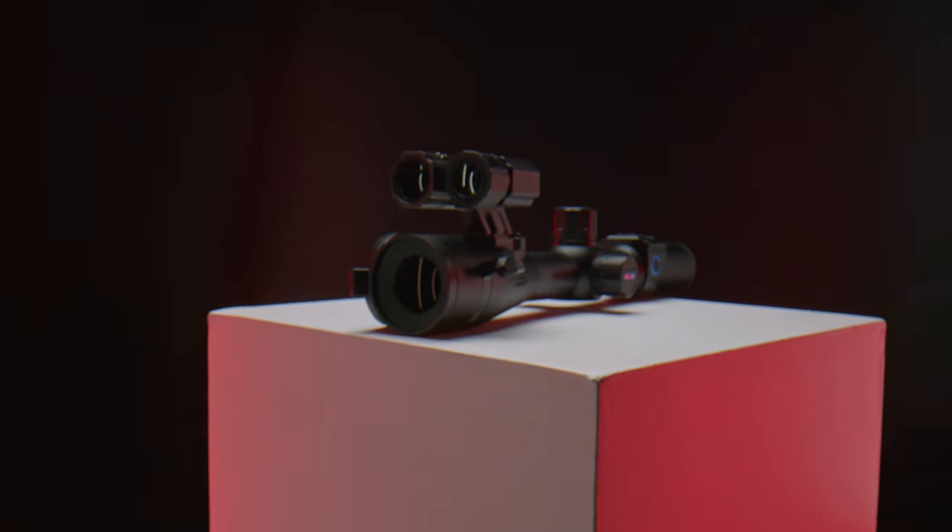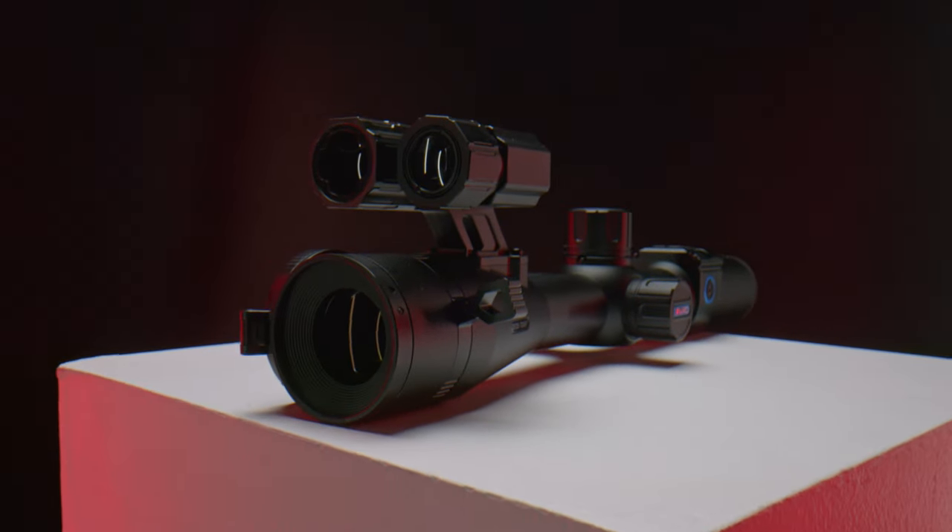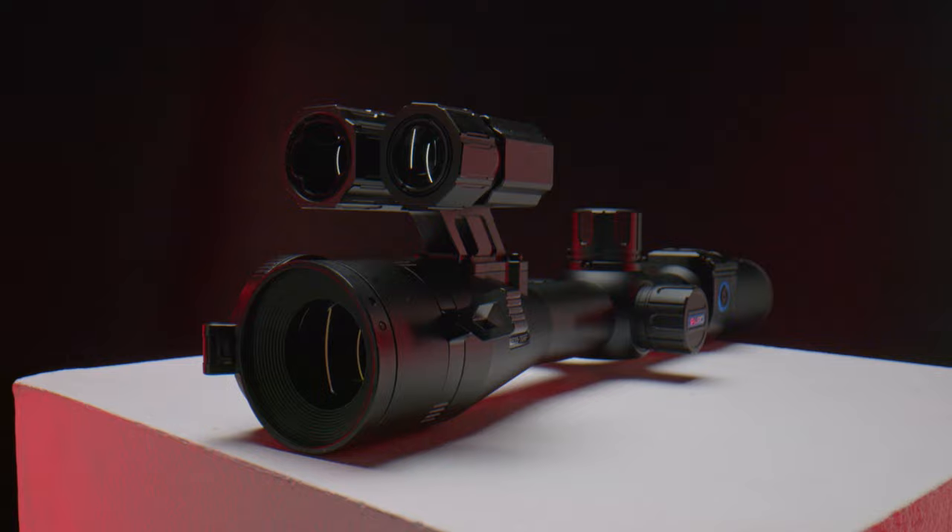Here at PART we are best known for our top-notch night vision products, and now we are introducing our latest edition: the DS35 day and night vision rifle scope series.